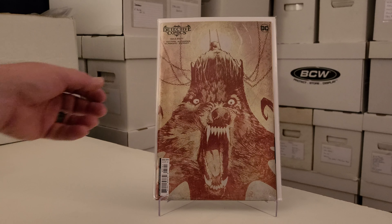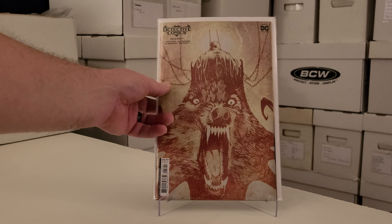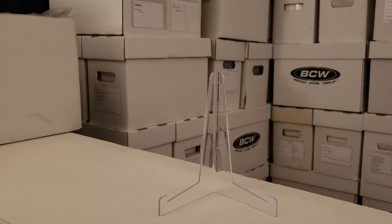I've got to trim down the stack so my collection doesn't grow too crazy.